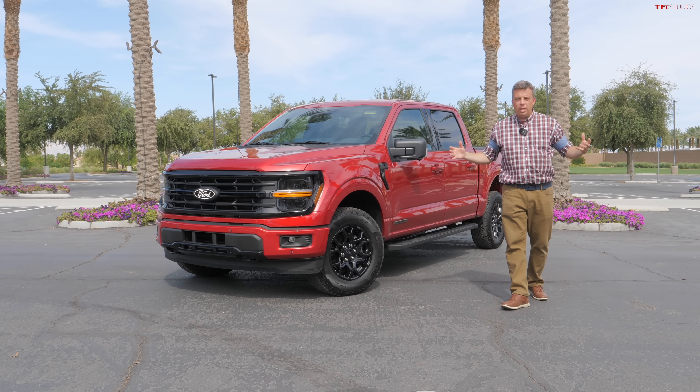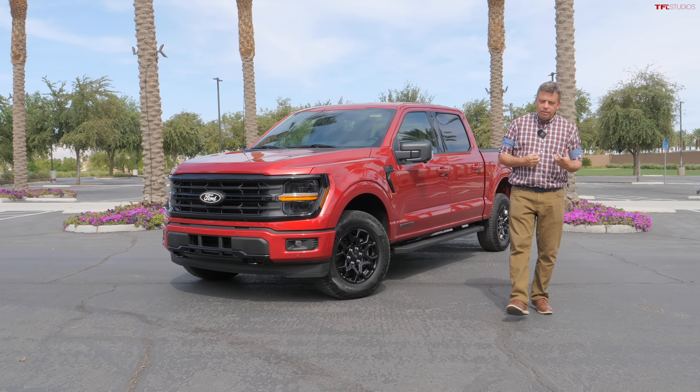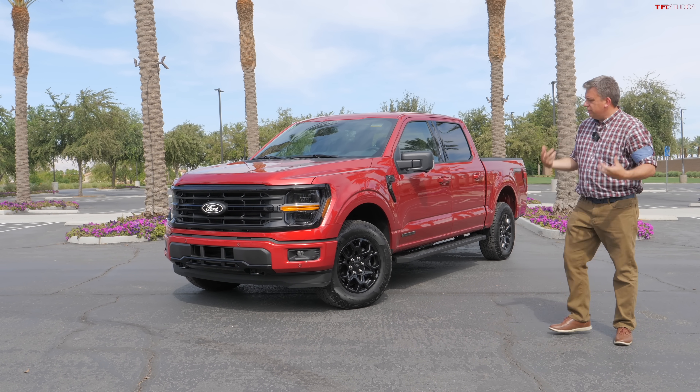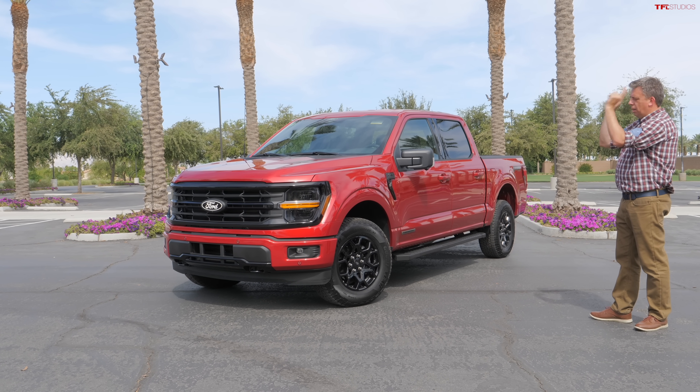I can go over some of the trim levels and pricing because Ford actually simplified their lineup and they took some stuff away. I have a couple of issues with that, so we'll be able to discuss all of this, but we've got to start with styling up front.